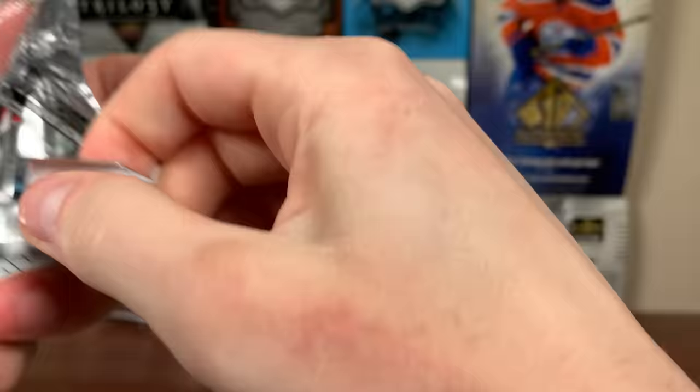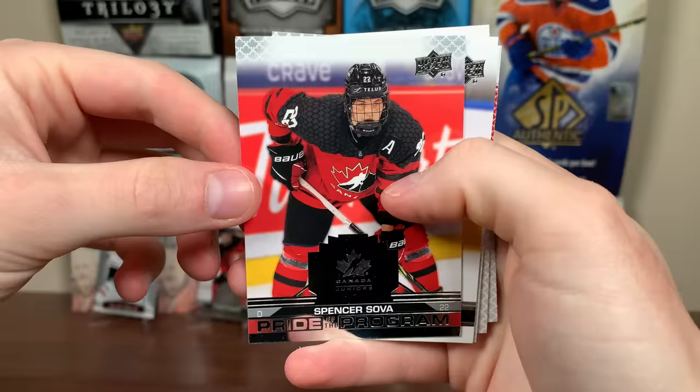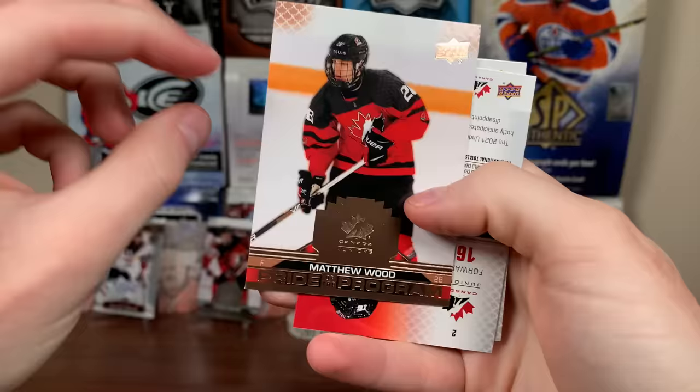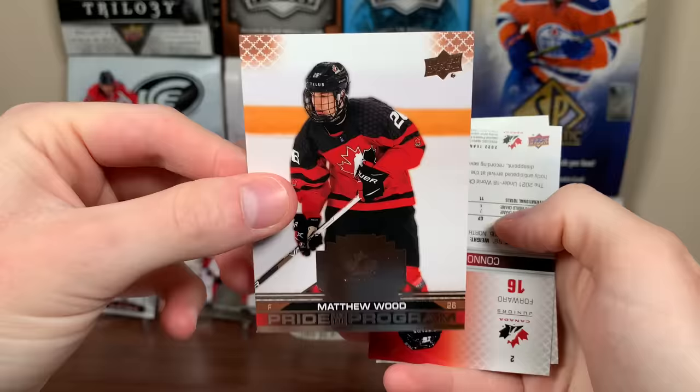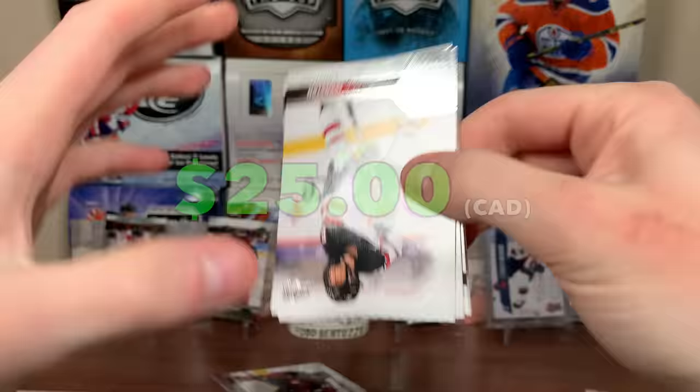I feel like most of these blasters are going to be quite basic — all the good pulls are long shots. One in 40 blasters for autos, one in 40 for Team Canada Acetates, one in 20 for the Greens. Spencer Sova Prior to the Program, Connor, Matthew Wood Prior to the Program — Rose Gold. Then Shane Wright Prior to the Program, and there he is — Connor Bedard, base card. I'll take it. First Bedard there, hopefully get another one.